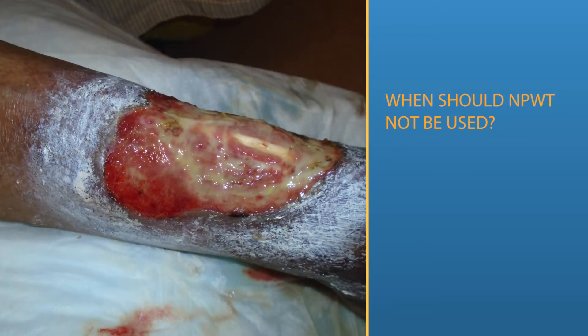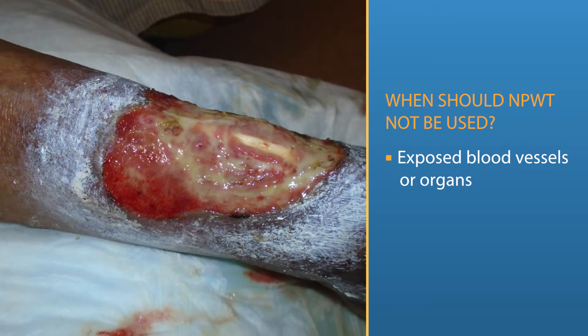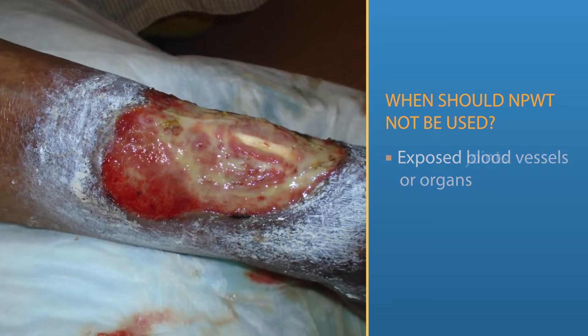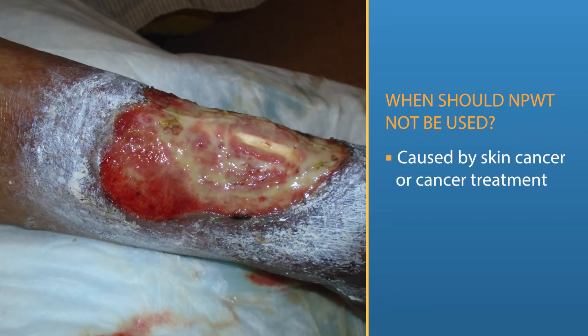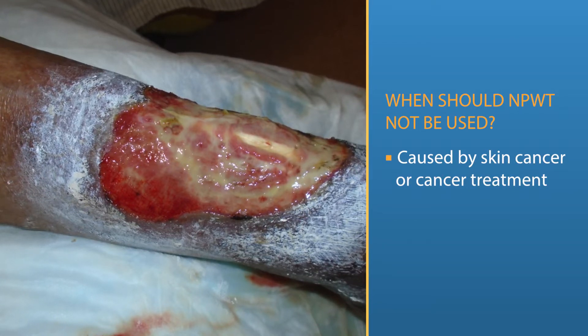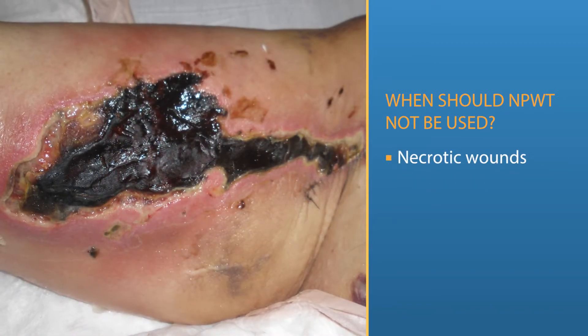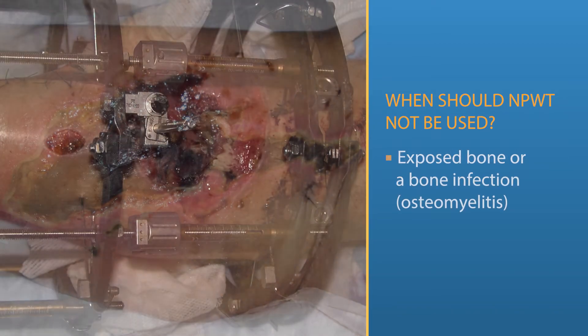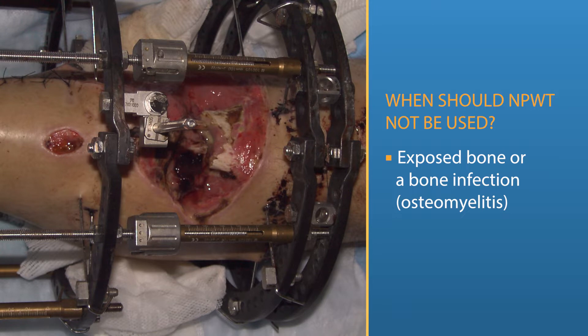Wounds that should not be treated with NPWT include wounds that have exposed blood vessels or organs, wounds that include exposed joints, and most wounds caused by cancerous skin lesions or following the removal or treatment of cancer. Necrotic wounds caused by tissue death and wounds with exposed bone or a bone infection called osteomyelitis are usually not treated with NPWT.